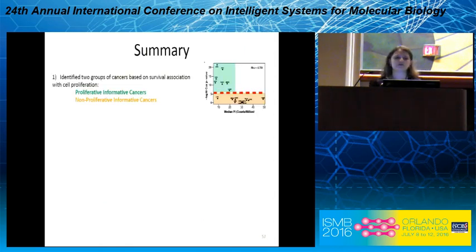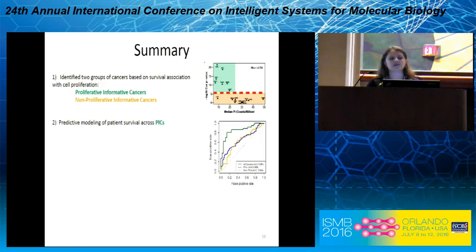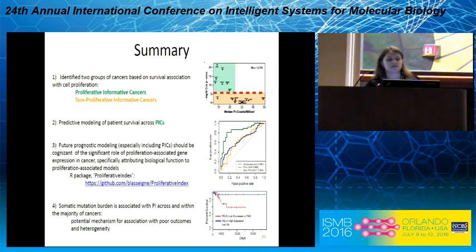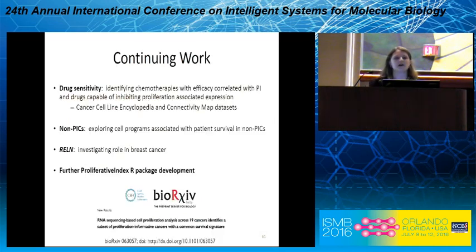In summary: we identified two groups of cancers based on their survival association with cell proliferation — those where it's informative and those where it isn't. We showed predictive modeling of patient survival across the proliferative-informative cancers, and we think — as pointed out by Vinod et al., but especially in PICs — that future prognostic modeling should be very cognizant of the significant role of proliferation-associated gene expression, specifically when attributing biological function to associated models. To that end, we've made an R package, Proliferative Index, with functions to calculate this in your own dataset and do comparisons to look for PI associations with gene expression modules.